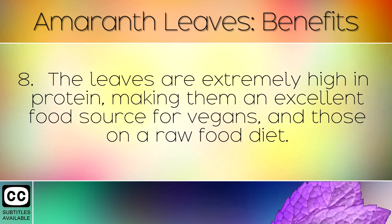The leaves are extremely high in protein, making them an excellent food source for vegans and those on a raw food diet.